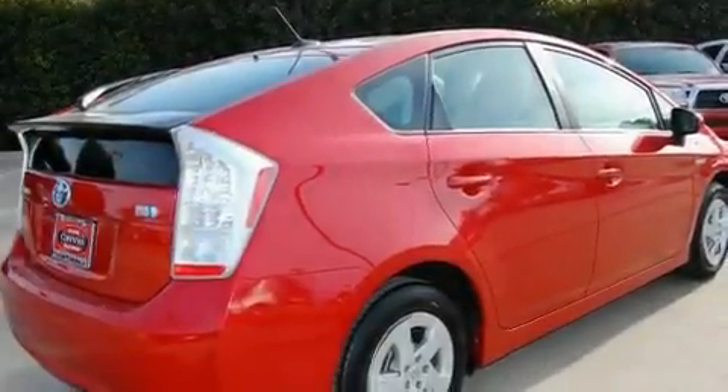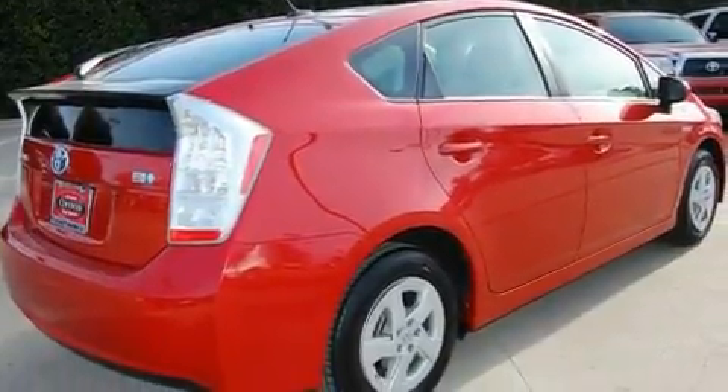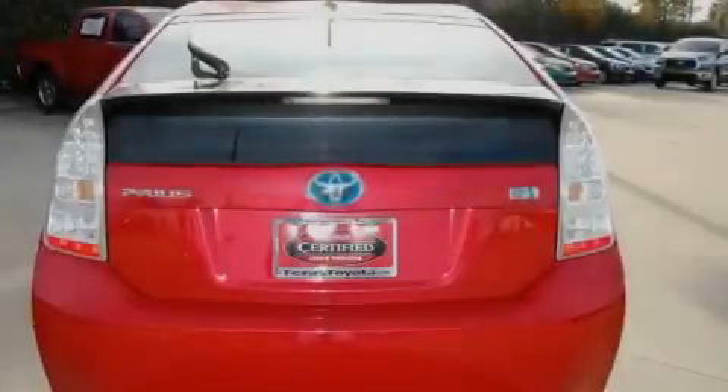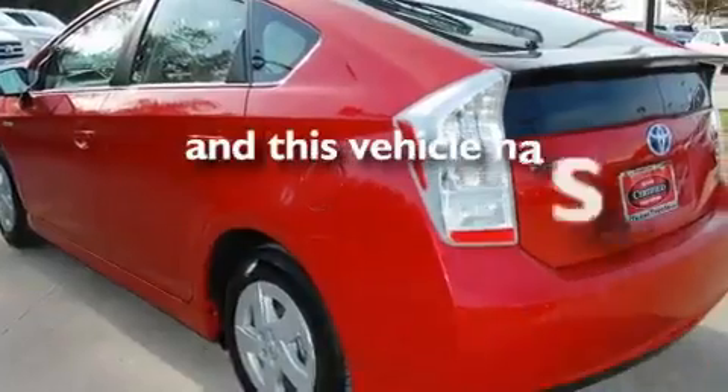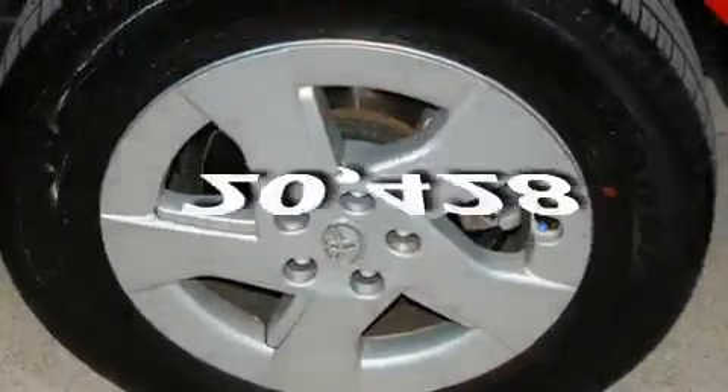Its top features include cruise control, heated side view mirrors, a rear window defroster, a CD player, alloy wheels, a rear spoiler, privacy glass, a low tire pressure indicator, a push-button ignition, and this vehicle has fewer than 21,000 miles on the odometer.